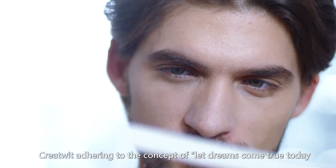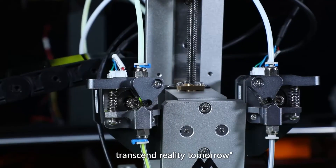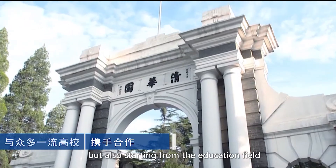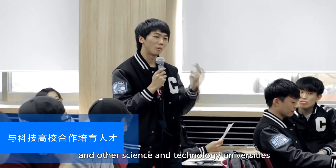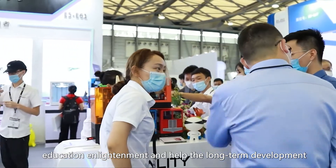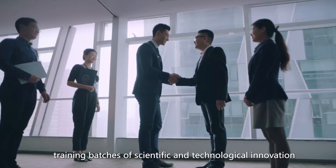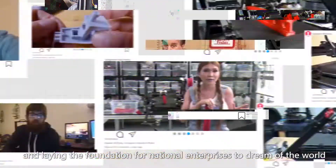At the same time, CreateWit, adhering to the concept of 'let dreams come true today, transcend reality tomorrow,' is not only committed to providing high-quality 3D printing comprehensive solutions for the society, but also starting from the education field, cooperating with Shenzhen University and other science and technology universities to cultivate talents, combining production, learning and research, education enlightenment and helping the long-term development of the domestic 3D printing industry, training batches of scientific and technological innovation talents with international vision.